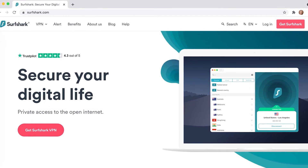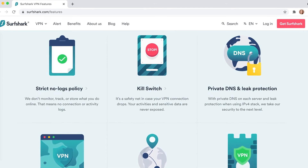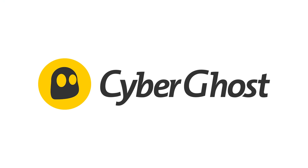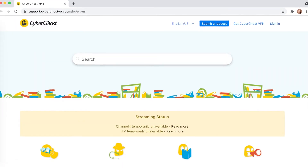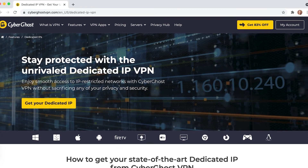Like ExpressVPN, Surfshark is based in the Virgin Islands and enjoys the same privacy measures. They also use the same VPN protocols with AES 256, no logs, and an additional kill switch for sudden connection drops. CyberGhost is a robust VPN service with a 45-day money-back guarantee. It has over 6,000 servers — one of the largest networks on this list — and a well-reviewed 24/7 customer support service. They're one of the only providers that offers a dedicated IP, which is useful for avoiding common authentication problems with shared IP services and doesn't pose a privacy risk.